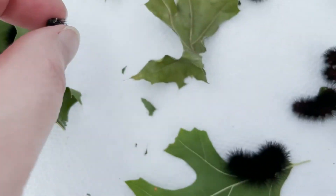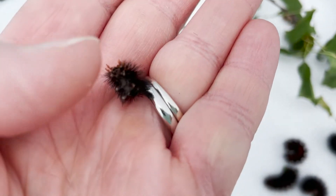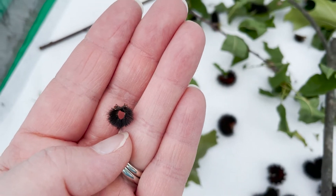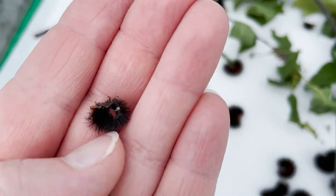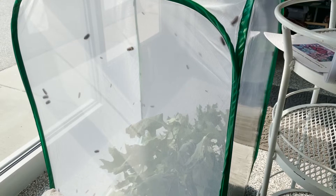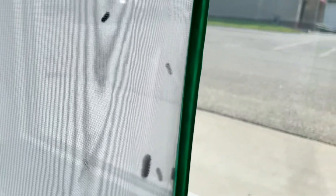The bristly hairs arise from raised warts. These species don't sting and are less likely to cause skin reactions in folks who are sensitive to hairy caterpillars. Here they are moving around in the habitat at the front of my store.